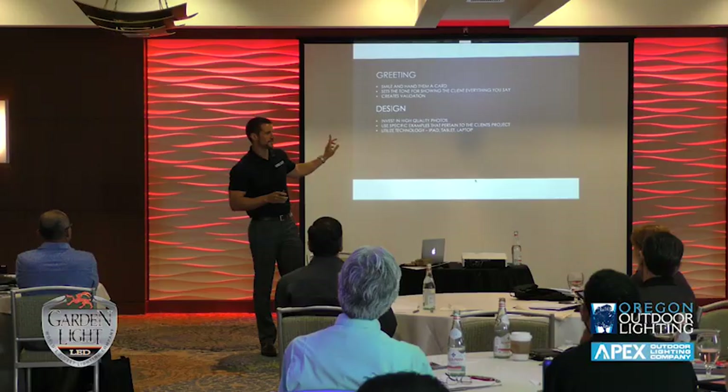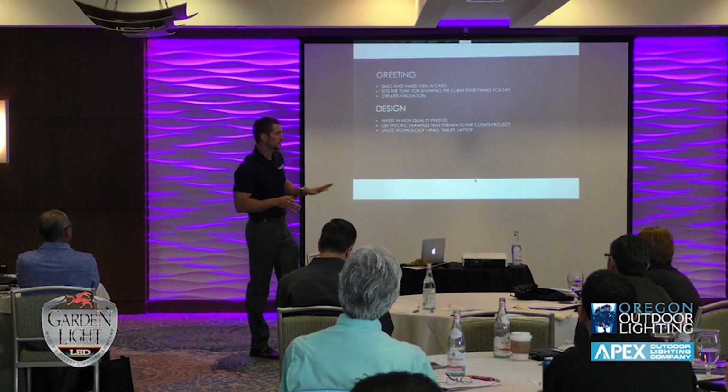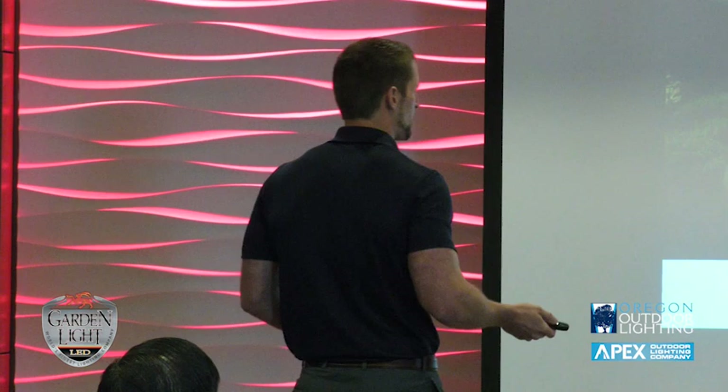I am going to talk about demos. For those who don't like demos, this is a good way to limit them — though I don't think you can fully get around them. If you're not going to offer demos and you're not going to invest in high-quality photos, then you're just talking to the client without showing them anything. So if you don't like demos, put more money into high-quality photos.